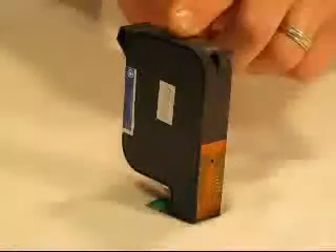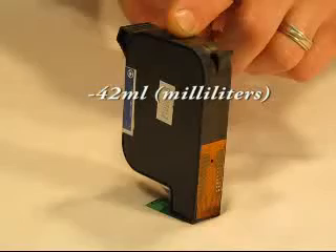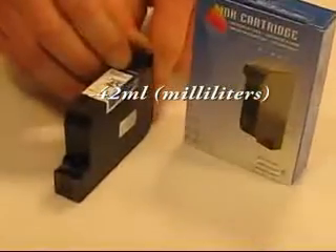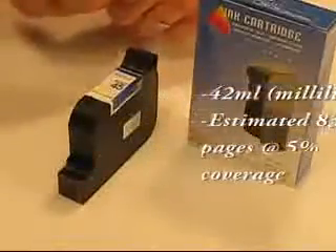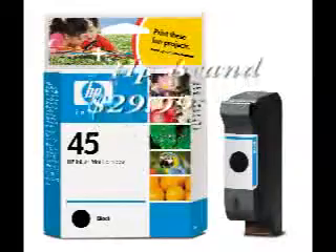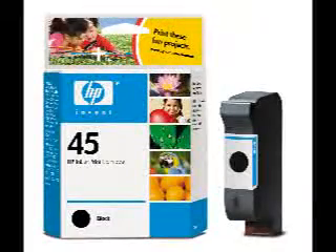This cartridge contains a whopping 42 milliliters of ink with an estimated page yield of 830 pages at 5%. The OEM HP brand cartridge will retail for about $30 depending on where you buy it.